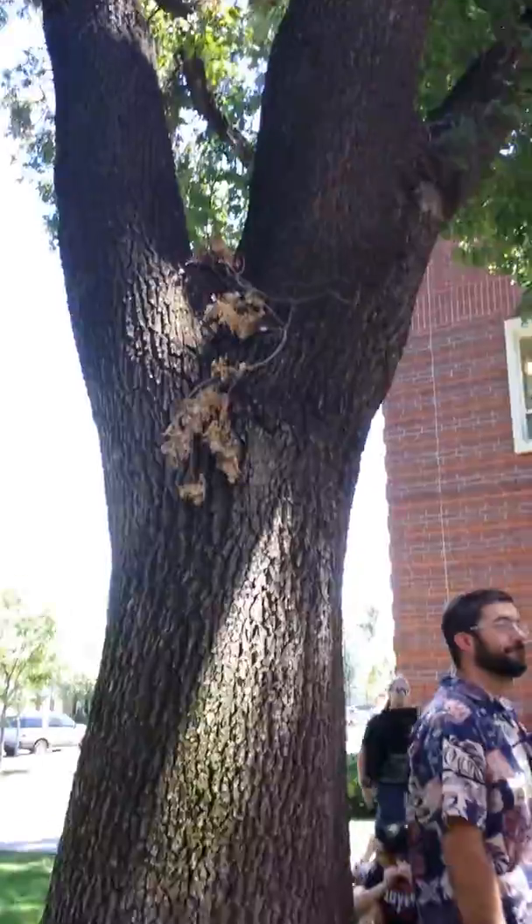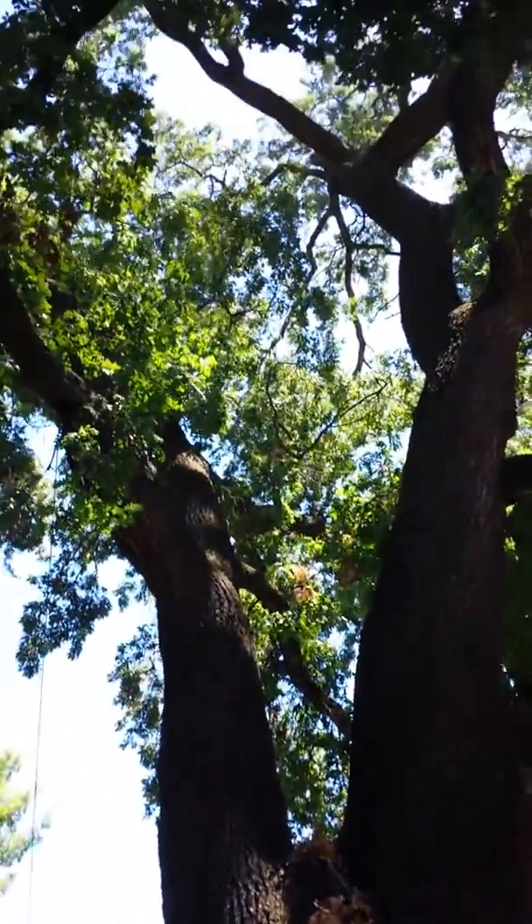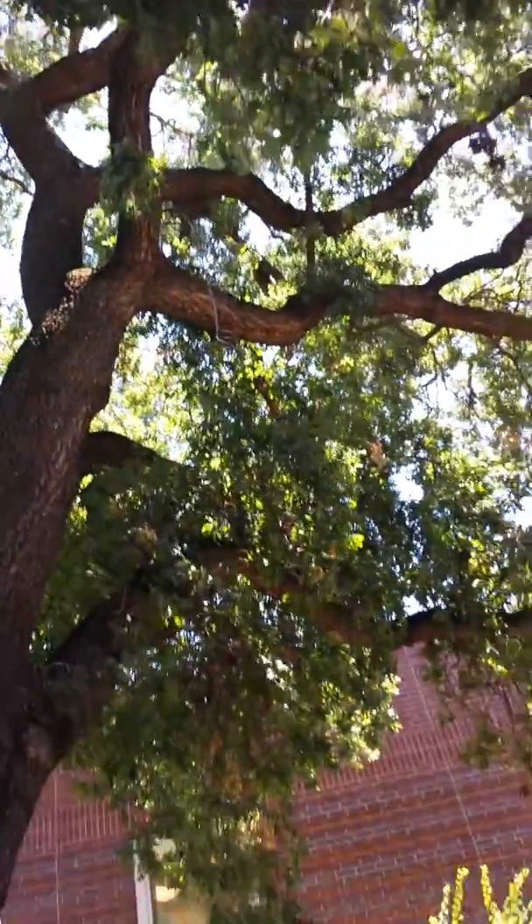This is another California native. The natives we've had, we had the coast redwood, we had the fan palm, and then this is another California native. This is called a valley oak.